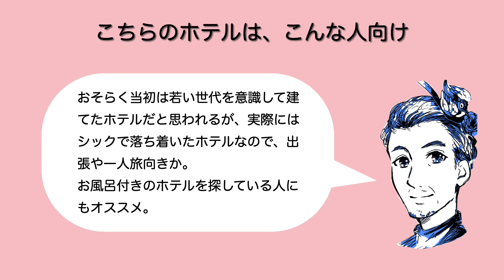こちらのホテルは、多分当初は若い世代を意識してスタイリッシュな感じにしたんだと思うんですけども、実際はお部屋も結構落ち着いた感じでもありますし、場所的なことを考えてもどちらかというと出張とか一人旅向きかなと思いましたね。またお風呂付きのホテルという条件で探している人にもおすすめできるかなというふうに思います。